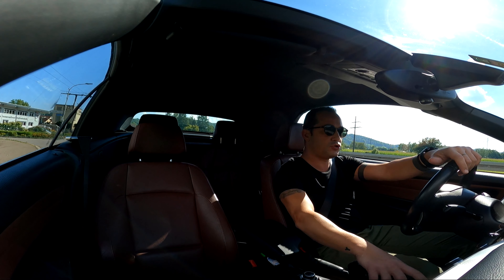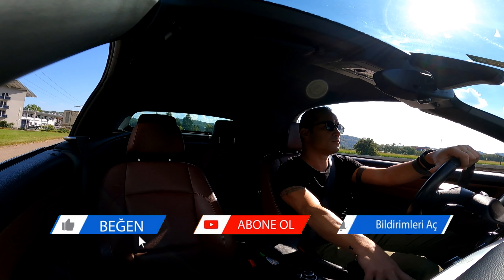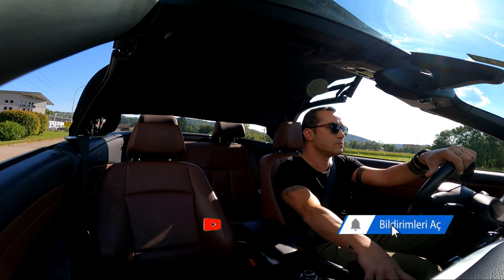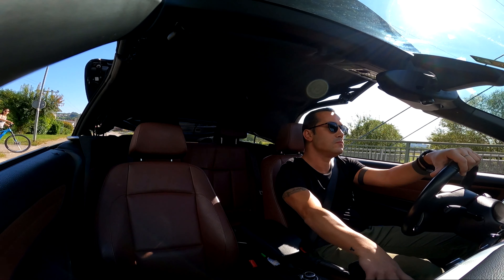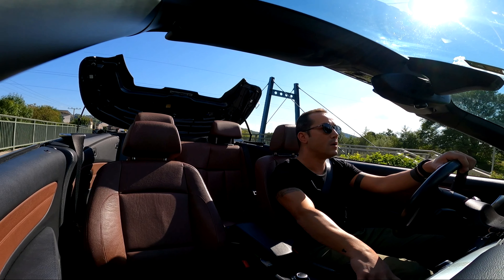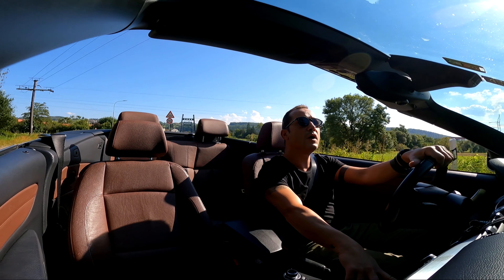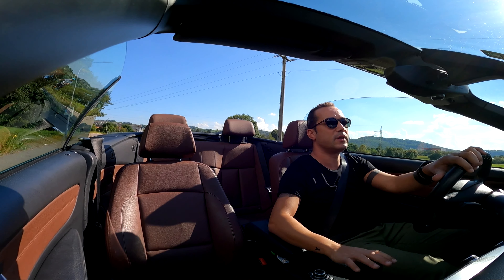Açılış süresini sayıyorum: 3, 2, 1 — basıyorum. Açıldı. Şimdi camlar otomatik kapanıyor. Bitti — bu kadar.